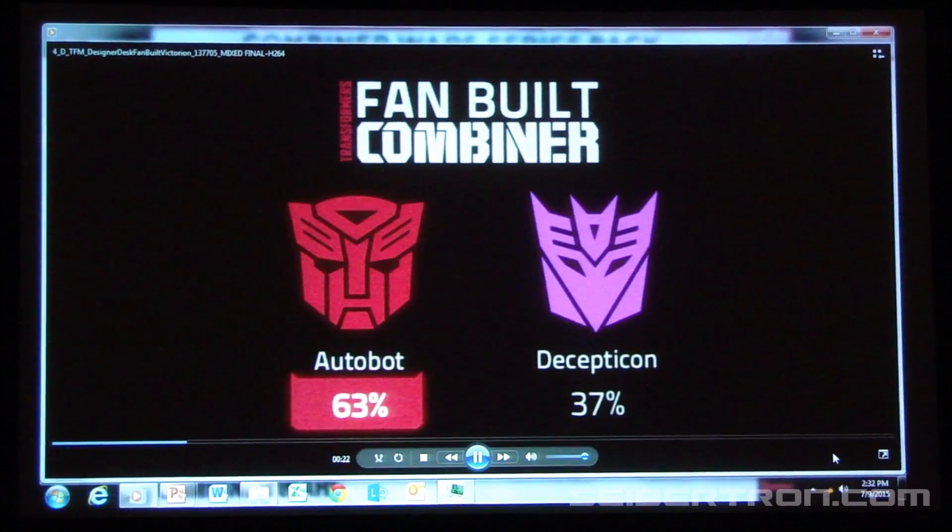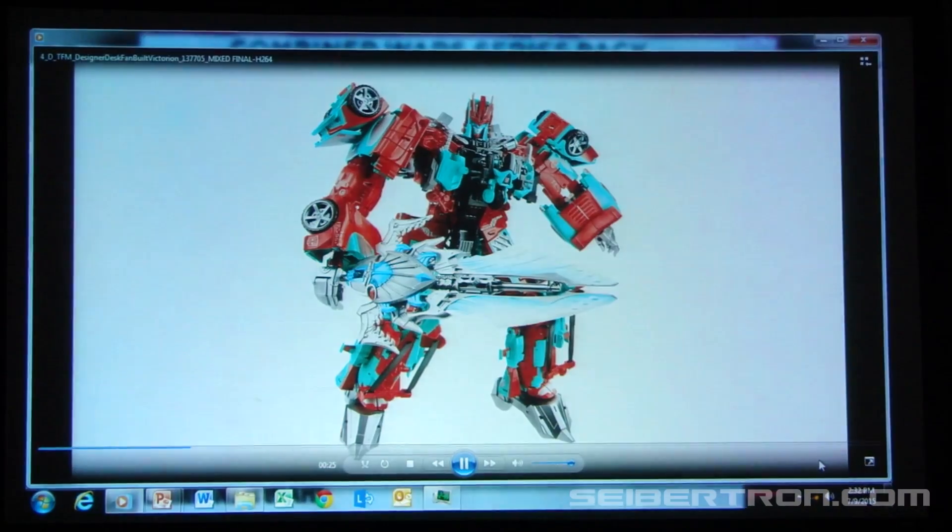They decided on everything from faction, special power, and even gender to build Combiner Wars Victorian.